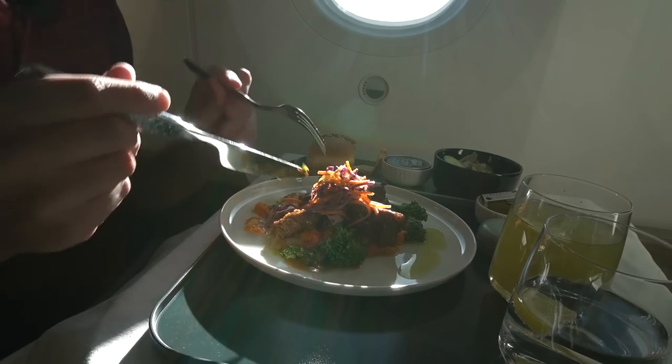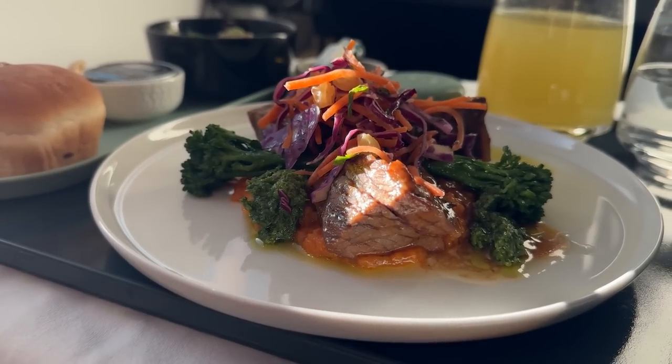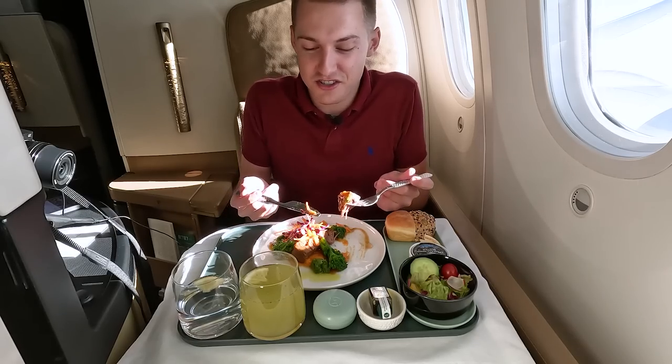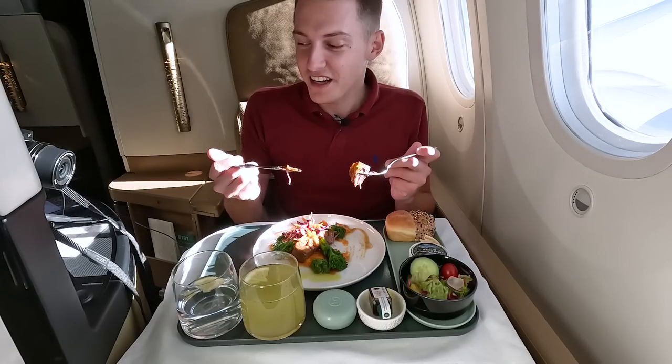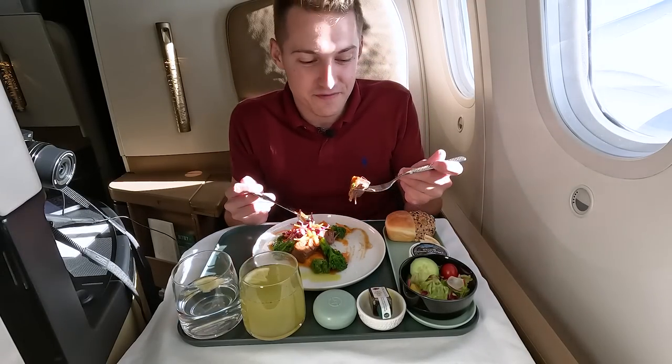This is straight from a five-star restaurant — you would never say this is an airplane meal. The presentation, the way they serve it — it's just such a nice experience. I can't even describe it fully sitting here experiencing it all.